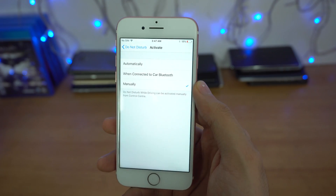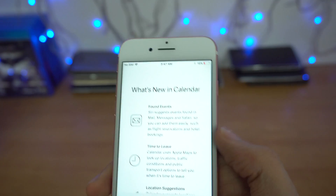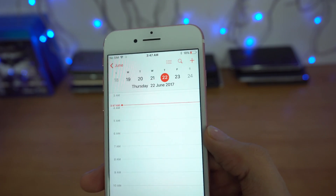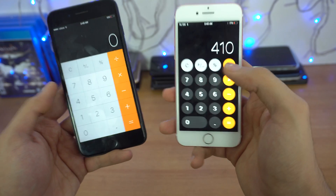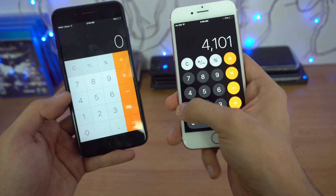There are a few changes with the Calendar app — previously it was crashing, but now it works completely fine. For some reason, the 3D Touch task switcher is not working in this beta.